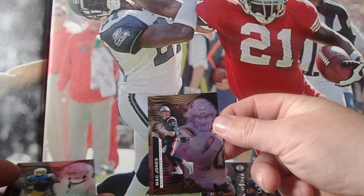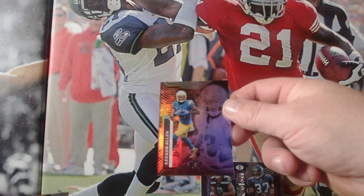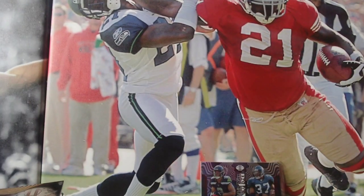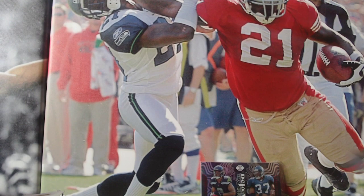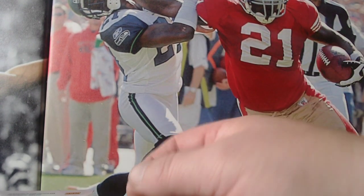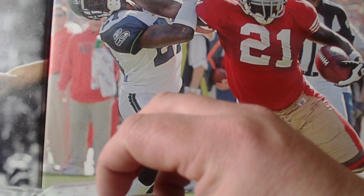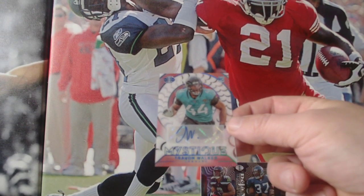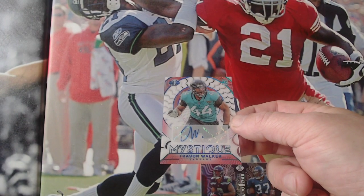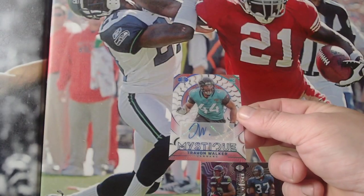Mac Jones for the Patriots. Kenan Allen for the Chargers. Debo Samuel for the 49ers. Trevon Walker for the Jaguars — oh, it's an autograph, it's Mystique, and it's numbered 18 out of 25. It's his rookie card as well.